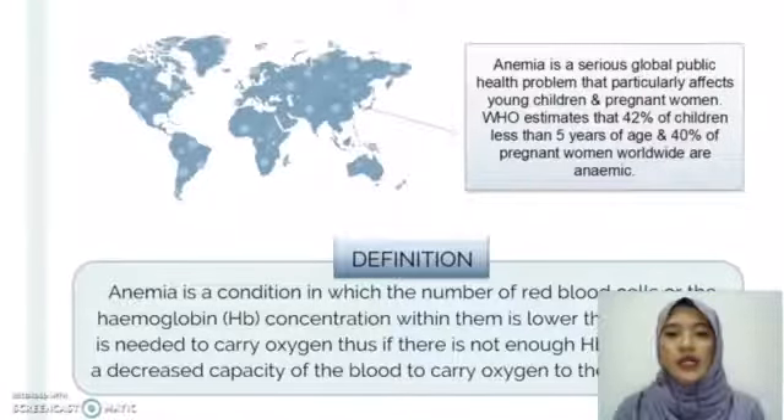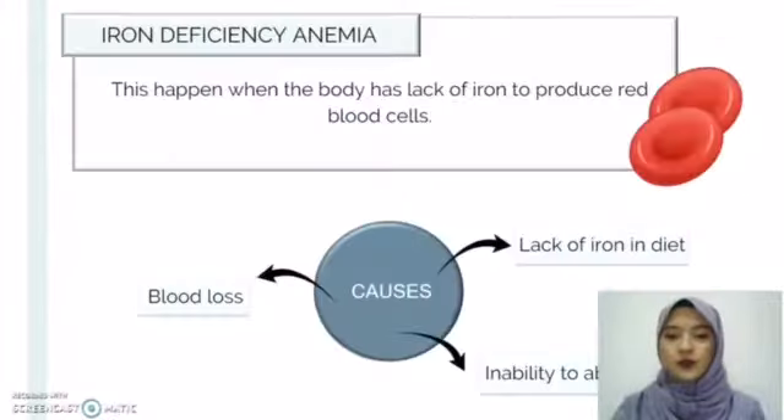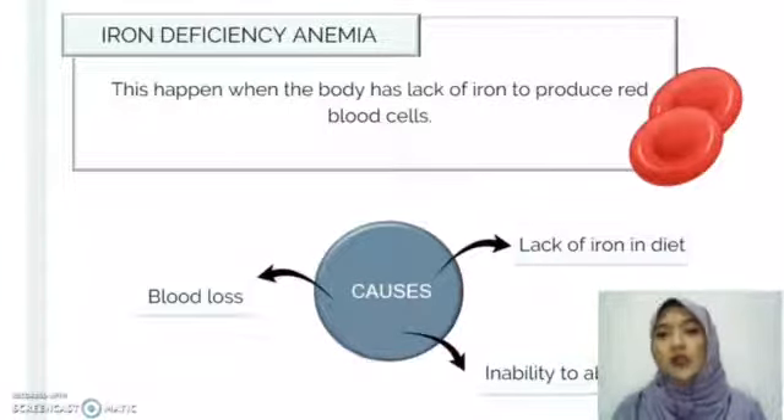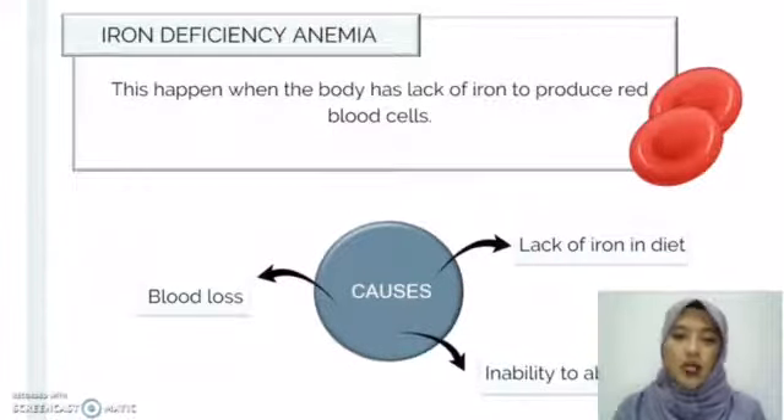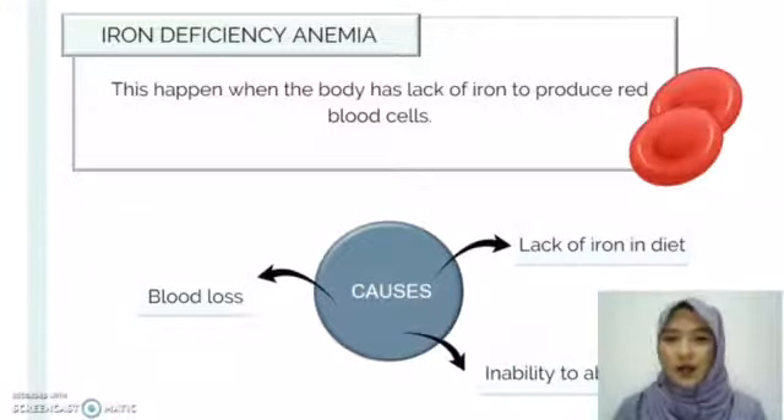Hemoglobin is needed to carry oxygen. Thus, if there is not enough hemoglobin, there will be a decreased capacity of the blood to carry oxygen to the body's tissues. There are many types of anemia, which include iron deficiency anemia. This type happens when the body lacks iron to produce red blood cells, and can be caused by blood loss, lack of iron in diet, and inability to absorb iron.